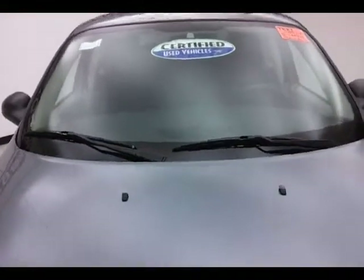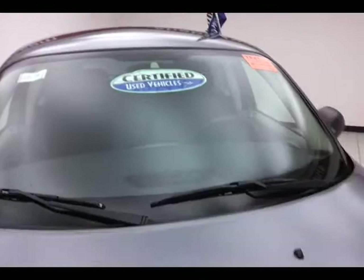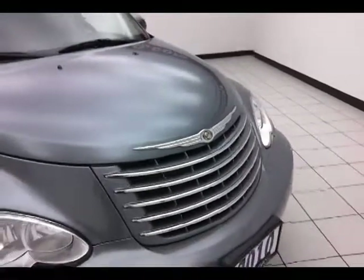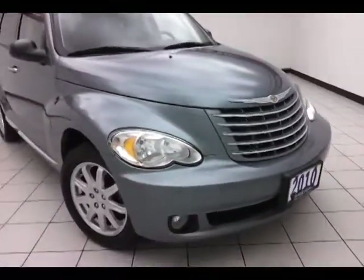After our thorough inspection it does qualify for our certified used vehicle program, giving you the balance of a seven year, 100,000 mile powertrain warranty. Also includes emergency roadside assistance, towing, rental reimbursement, and trip interruption service, all available nationwide.